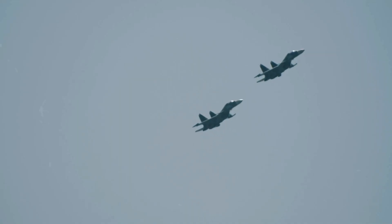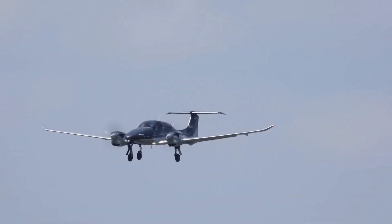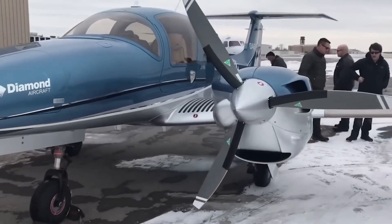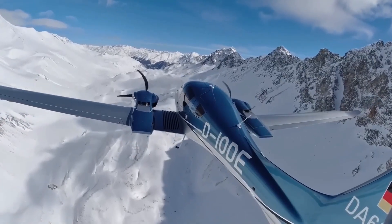The aviation industry is a world of innovation, constantly pushing the boundaries of technology and design. In this video, we will delve into the captivating world of the Diamond DA62, exploring its exterior design, interior opulence, and advanced technology that sets it apart from the rest.